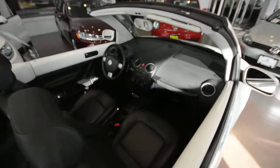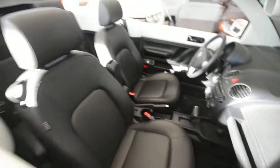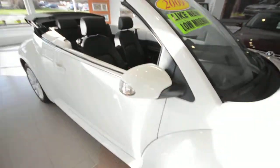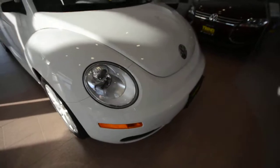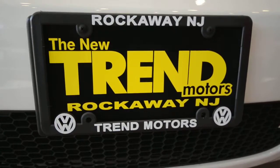So again, this is a 2009 Volkswagen New Beetle Convertible with just under 33,000 miles. This is a certified pre-owned vehicle. This nice little gem is only at Trem Motors Volkswagen, and we're in Rockaway, New Jersey — come check it out.